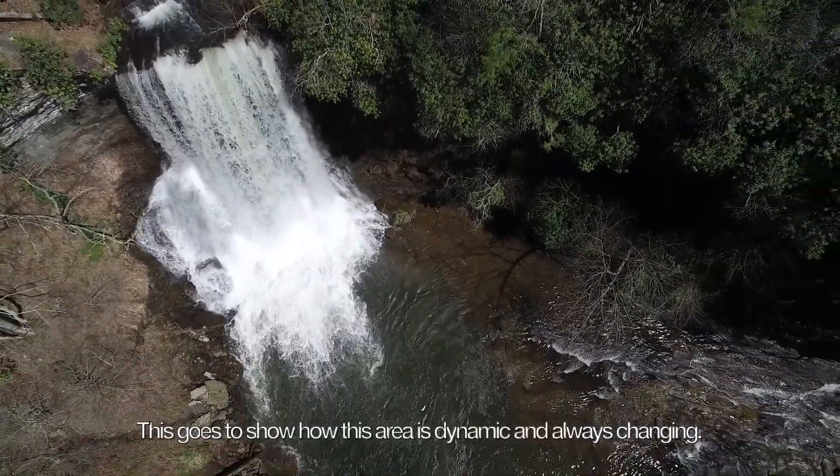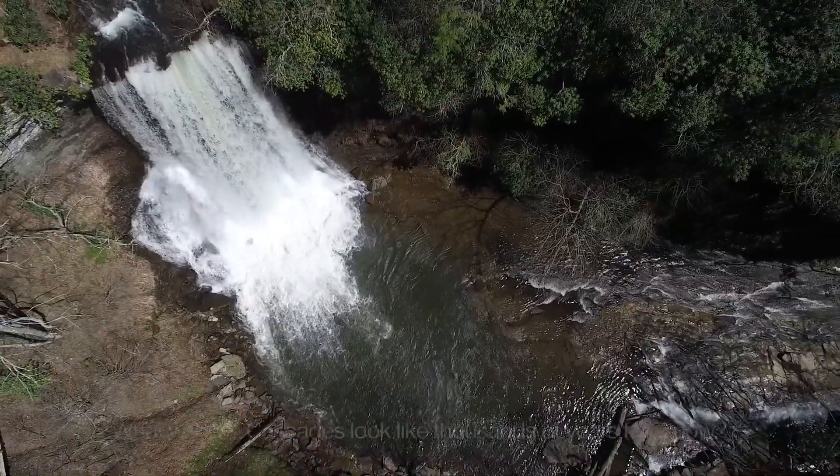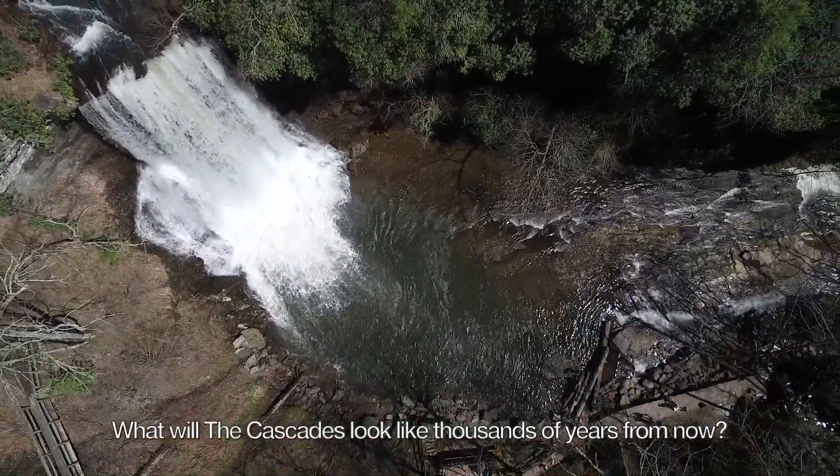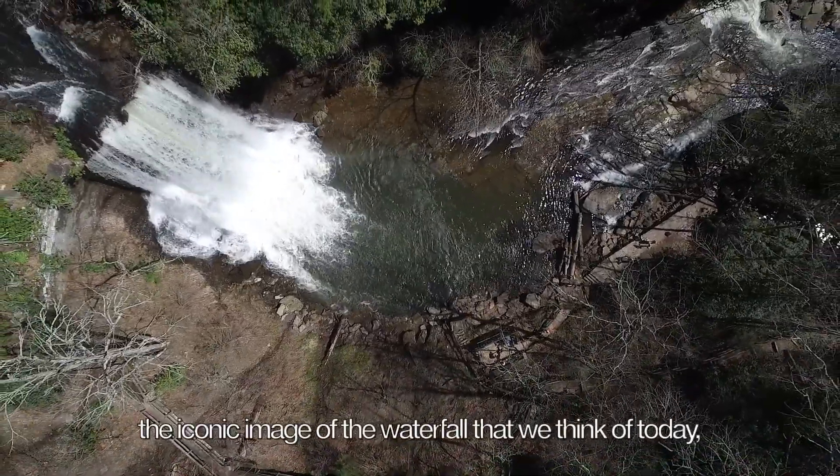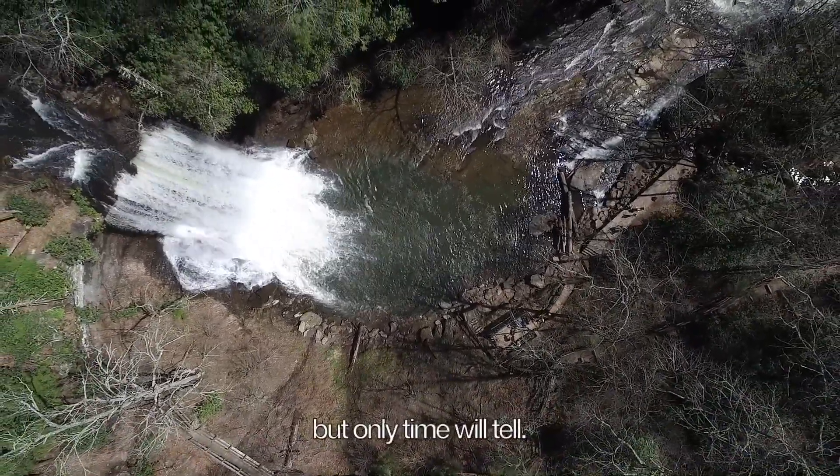This goes to show how this area is dynamic and always changing. What will the Cascades look like thousands of years from now? It is likely that it won't look like the iconic image of the waterfall that we think of today, but only time will tell.